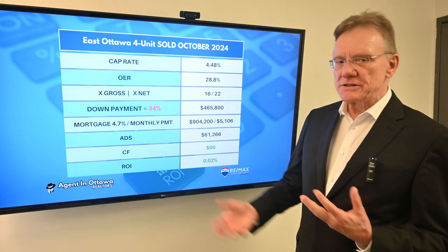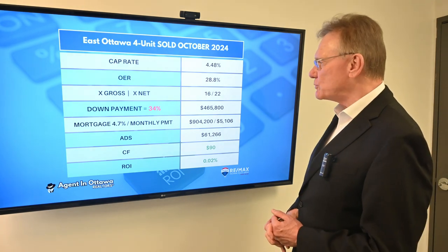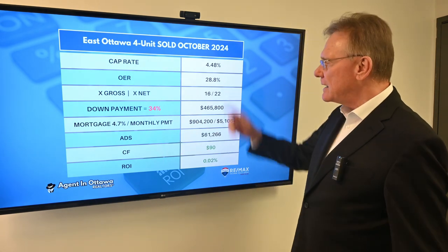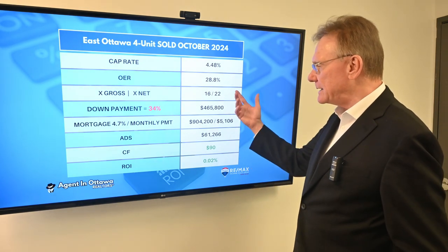Since we know the sale price and the NOI, that gives us a cap rate of 4.5%. The operating expense ratio on this building was very, very good — and based on what I could see of it, that doesn't surprise me. It was about 29%.